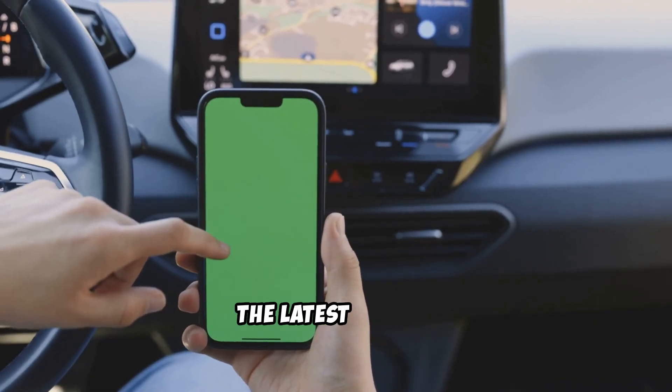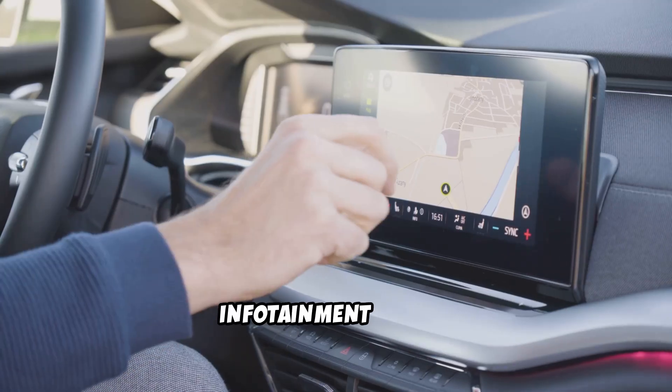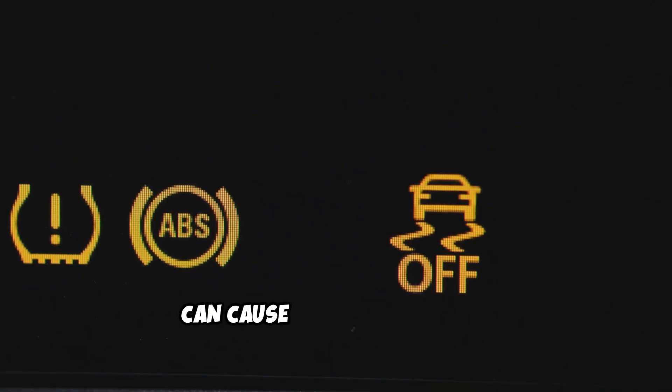First, make sure your iPhone is running the latest iOS and your Hyundai's infotainment system is updated. Outdated software can cause major headaches.